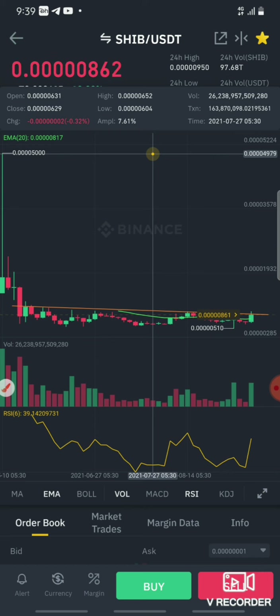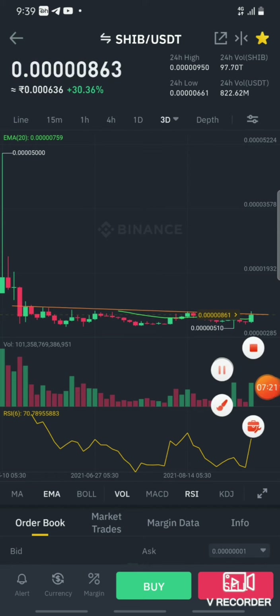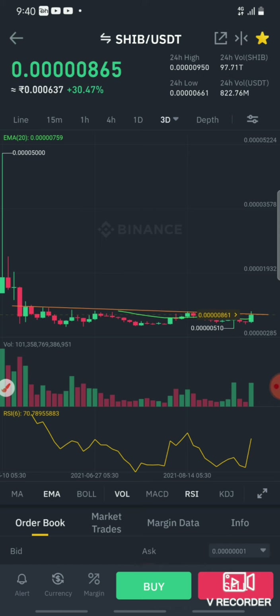So this is our Shiba Inu update. If you like the video, subscribe to our channel and press the bell icon. Thank you friends — see you in a new video.